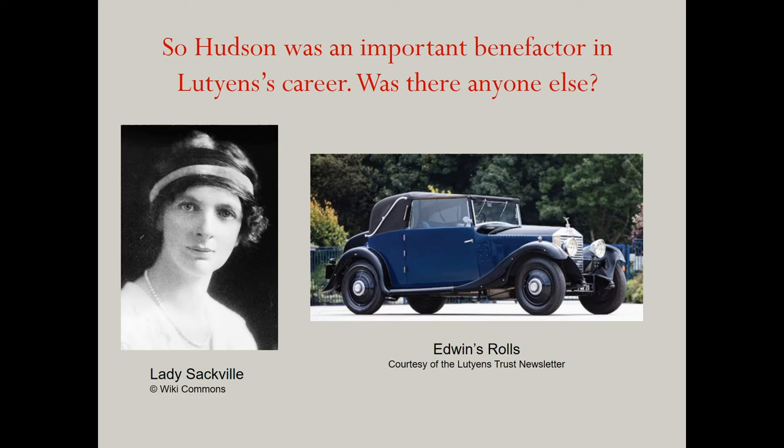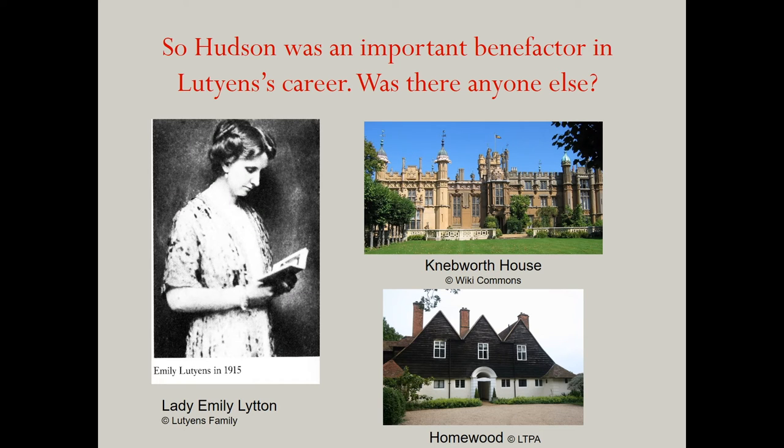Was there anyone else? Yes, lots — it could be a book in its own right. Lady Sackville for one, mother of Vita Sackville-West — she alone is responsible for five commissions, and also for gifting Lutyens with his own set of wheels: a 1925 Rolls-Royce Sedanca de Ville Coupé. You can catch a glimpse of this very car in Downton Abbey the movie. I should also mention his connection through his marriage to Lady Emily Lytton in 1897. Through this, Lutyens came to alter the formal gardens at her family of Lytton's Knebworth House, now of concert hall fame. He also designed the dower house there, Homewood, and several other buildings on the estate for the family.